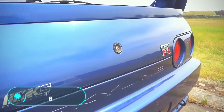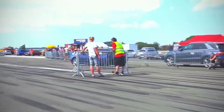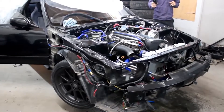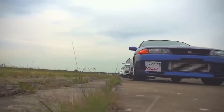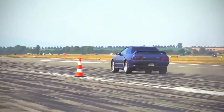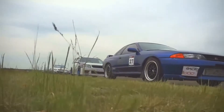Nissan RB26: Cars of this Japanese manufacturer can easily overcome and exceed 600,000 kilometers without a single major overhaul. The Nissan RB26 is a six-cylinder inline engine with a volume of 2.6 liters, produced from 1989 to 2002. It was installed mainly in cars of the Nissan Skyline series.